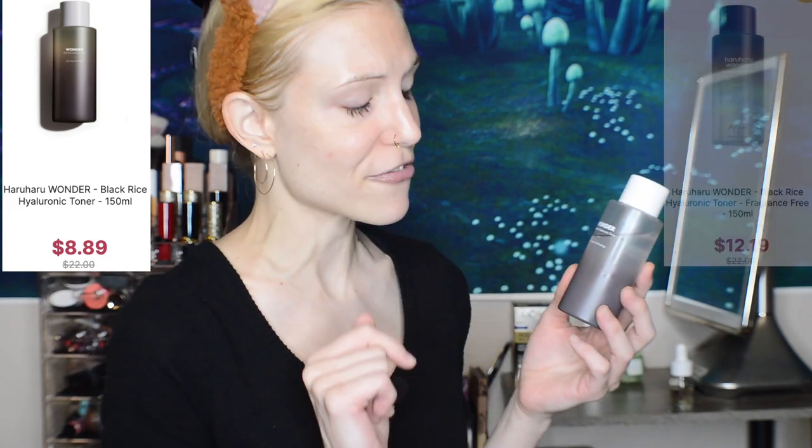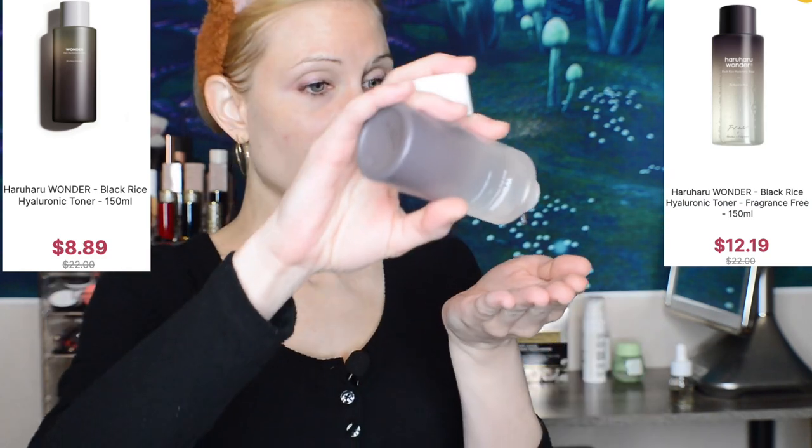Let's move on to what is arguably the most popular product from Haruharu Wonder — their Black Rice Hyaluronic Toner. This is available in both a fragranced version and a fully unscented, no essential oil version. It's a very affordable product and simply a beautiful one. It's a little bit more viscous, but you can just gently pat it in with your hands. It is immediately refreshing, hydrating, almost cooling — it's lovely. It's one of those Korean products that would cost a lot more money if sold in America — definitely a mid-range product, not a $9 product. According to Haruharu Wonder, it contains naturally fermented black rice as well as bamboo shoots and provides a boost of antioxidant-rich nourishment.